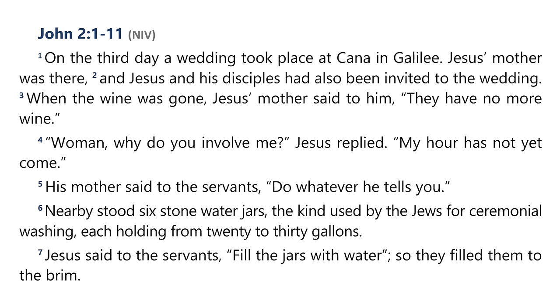Jesus later encountered the man in the temple and said, 'You have been made well. Sin no more, lest a worse thing come upon you' — verse 14. What is the relationship between sickness and sin, and why must we understand that not all sickness is a direct result of specific sins in our life?